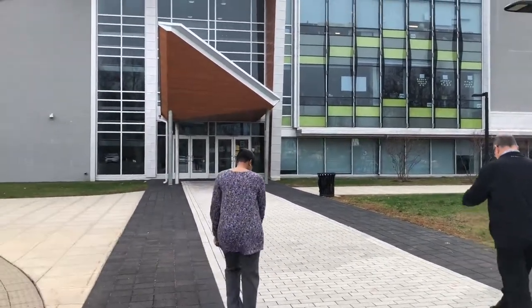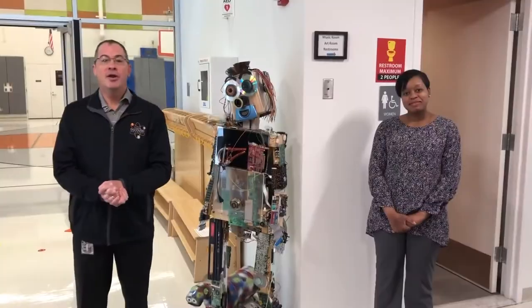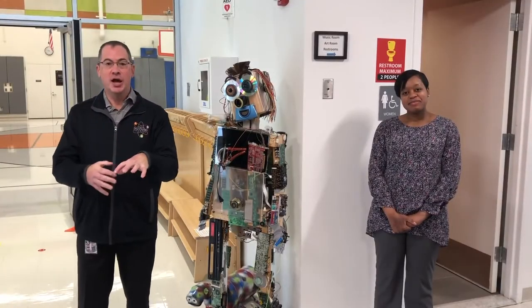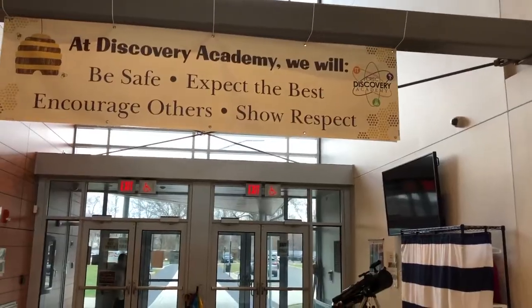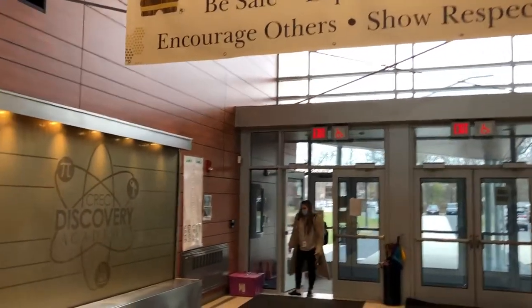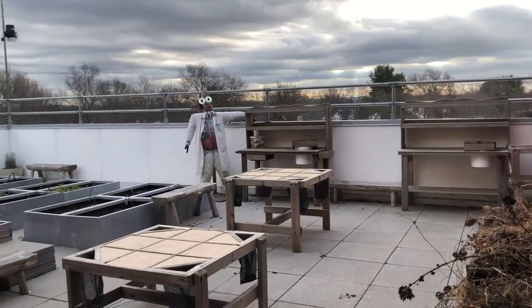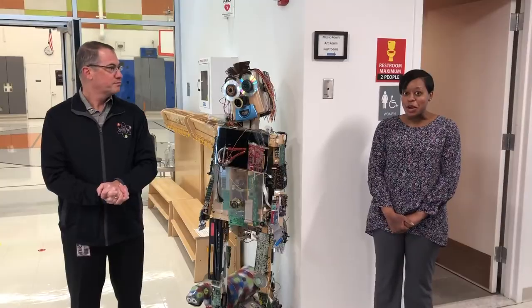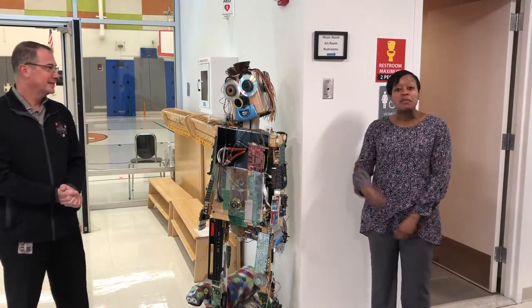So how about we come on inside and see what our school is all about? Here we are inside our building. This is actually a newly built wing, and the other end of the building is a refurbished project. The building opened in 2014, specifically with our STEM theme in mind. And speaking of STEM, here we are next to Rodney the Robot, which represents our STEM theme of science, technology, engineering, and math.